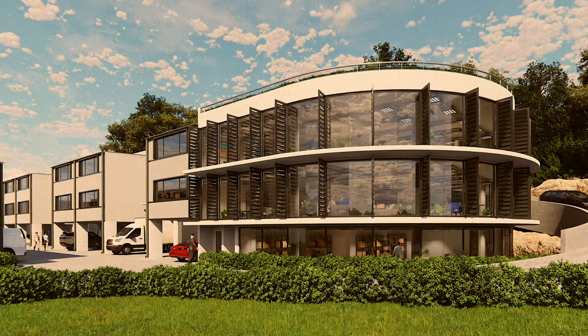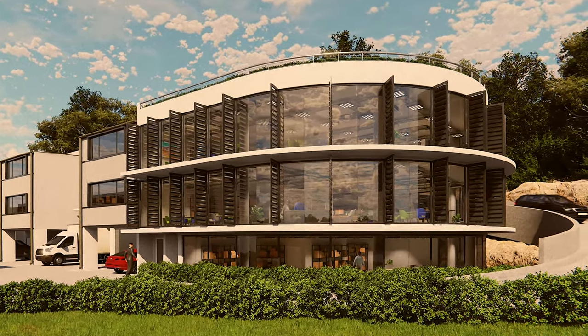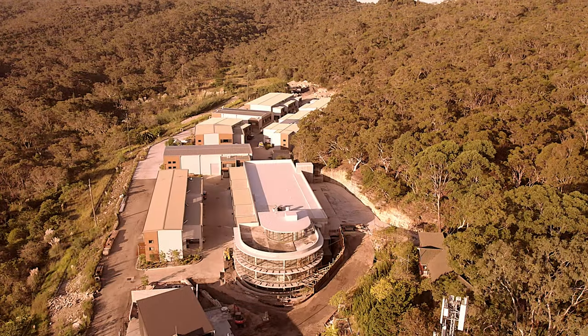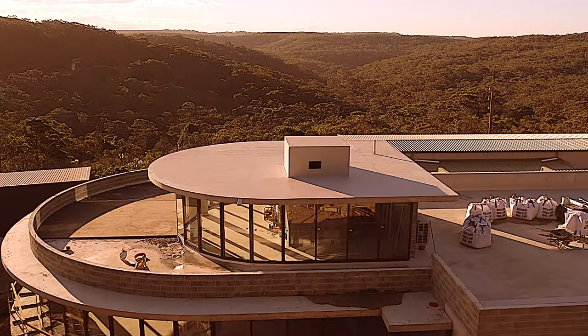Introducing The Crest Stage 2. The Crest is a brand new and architect-designed boutique office and warehouse complex set amongst bushland, located in the geographical heart of the northern beaches — and just 30 minutes to the CBD.